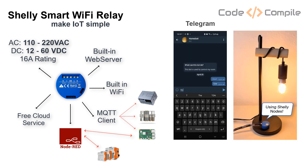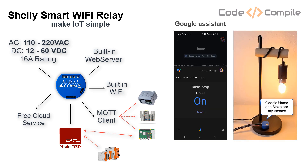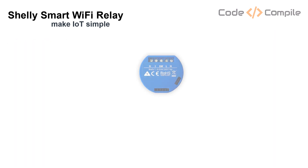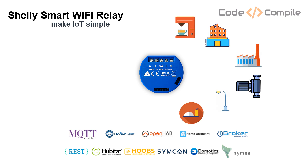It can also be controlled via Node-RED, the Shelly app, smartphone built-in apps, and voice control features with Google or Alexa. It can also be controlled by Shelly Cloud without extra cost. With 16A of load capacity, you can use this relay for basic industrial automation, control any device in your house, offices, factory, garden, street lights, restaurants, hotels, or whatnot.